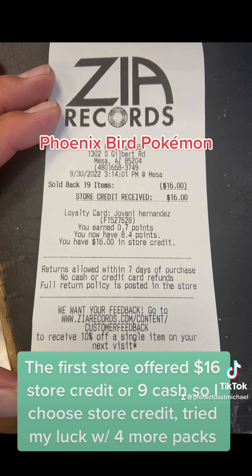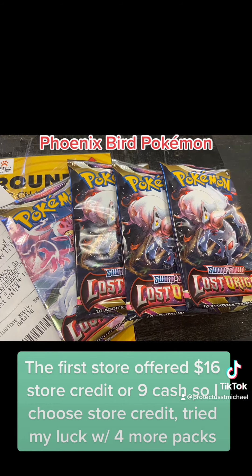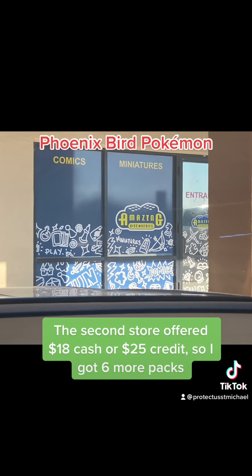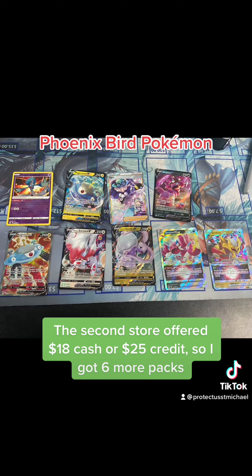The first store offered $16 store credit or $9 cash, so I chose store credit and tried my luck with four more packs. The second store offered $18 cash or $25 credit, so I got 6 more packs.